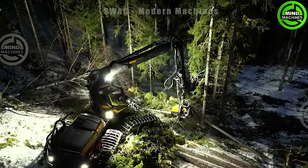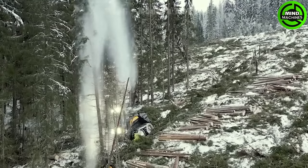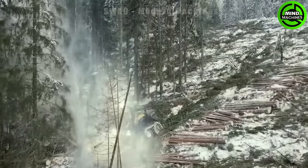Despite harsh weather conditions, this machine operates remarkably smoothly. Truly an impressive piece of machinery.